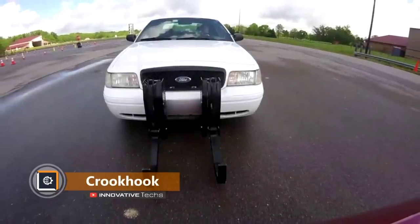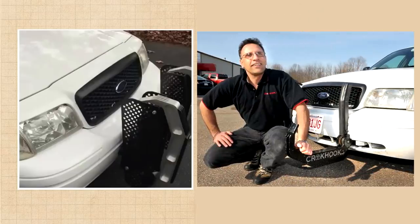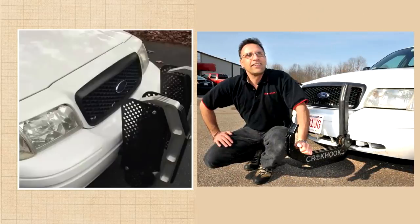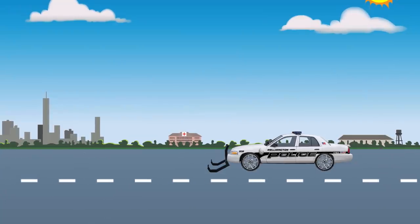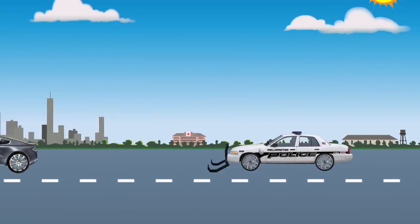Crook Hook. During the pursuit of a suspected car, the police often do not have too many options for forced detention. A device invented by another American cop, a former trucker Kevin Trigo, is designed to stop the pursuit itself. This is especially important in conditions of heavy traffic in a big city. Crook Hook is mounted on the front bumper of the patrol car and looks like a pair of hydraulic hooks.